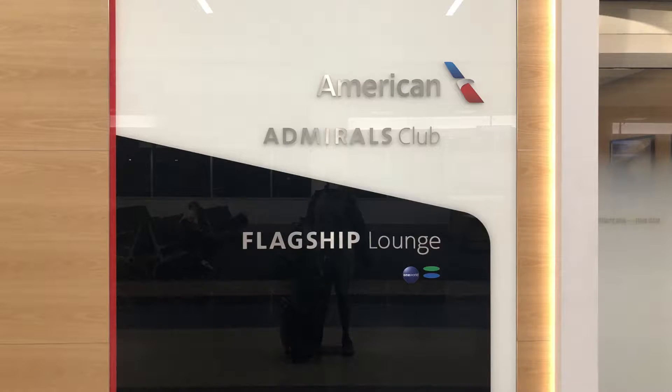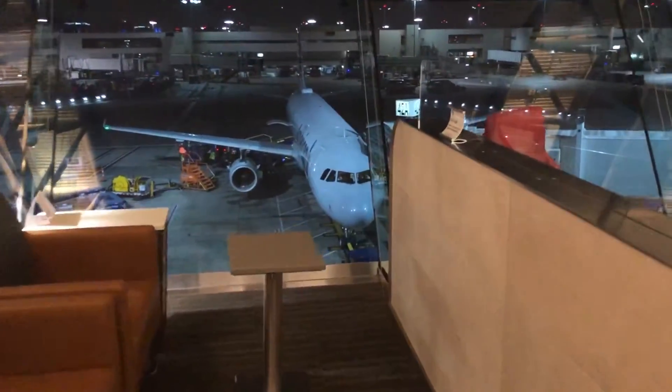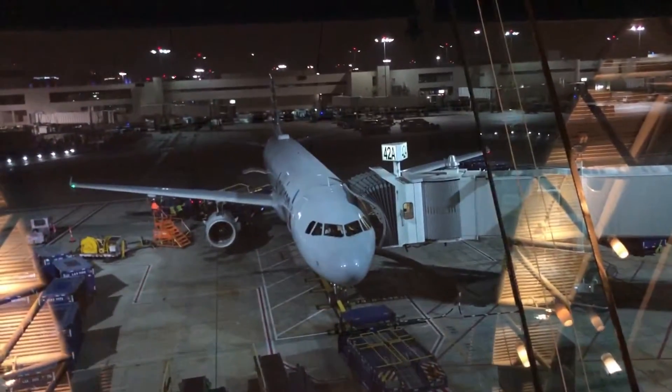Welcome back. Today I'm reviewing the American Airlines Admiral's Club in LAX at Terminal 4 near Gate 40. This is also a flagship lounge, but the flagship lounge is closed. No telling when flagship lounges will open up, but Admiral's Clubs are starting to slowly open up.